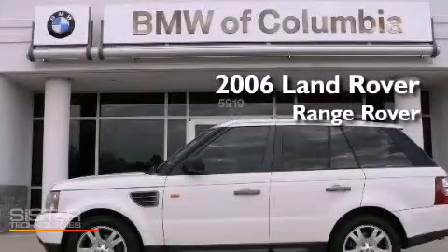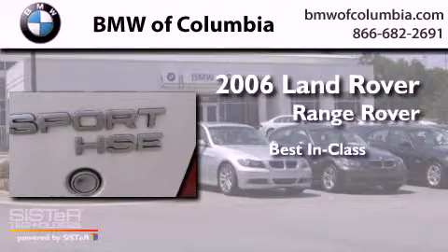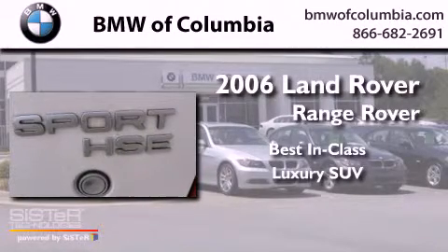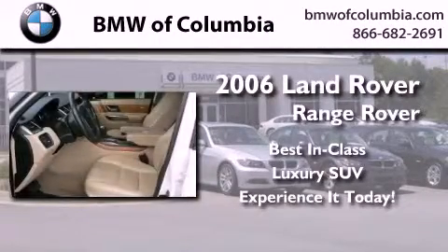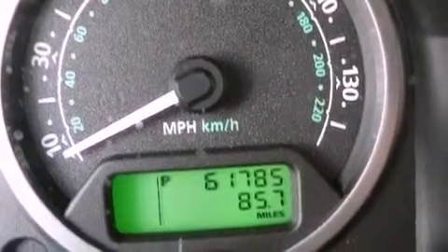This is a 2006 Land Rover Range Rover. Its top features include an air suspension, a sunroof, heated seats, alloy wheels, and a navigation system.